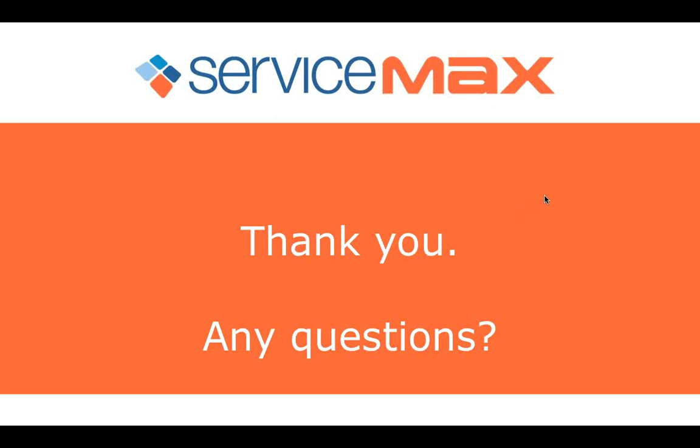How long was the implementation process to start using the software? There's a lot of scoping that takes place — ServiceMax may come on site to understand your business process, and depending on how complex that is, it could take some time. For us, they actually rode along with our service technicians in a van to understand where the pain points were. The total implementation time was about four months from start to finish.